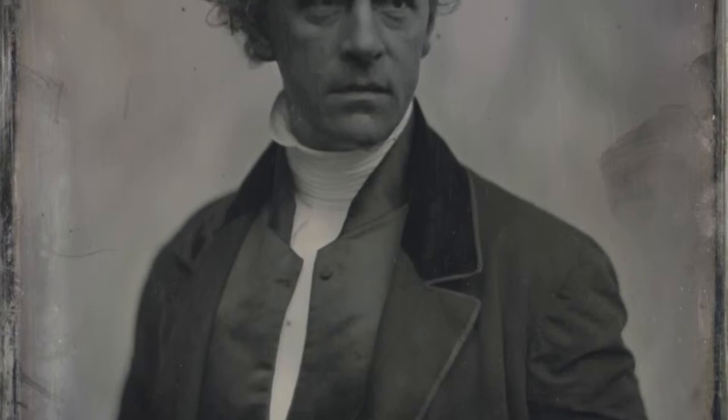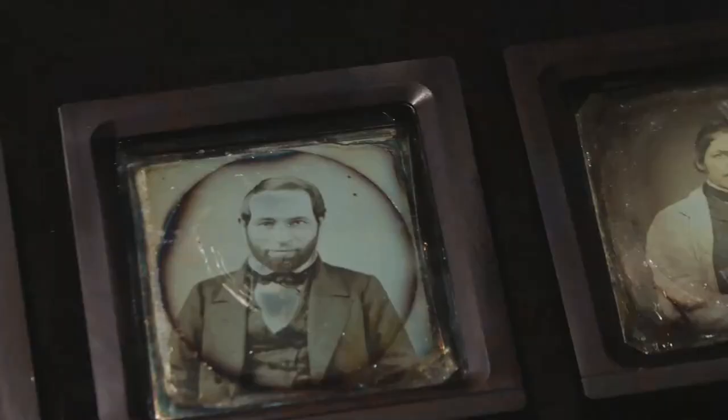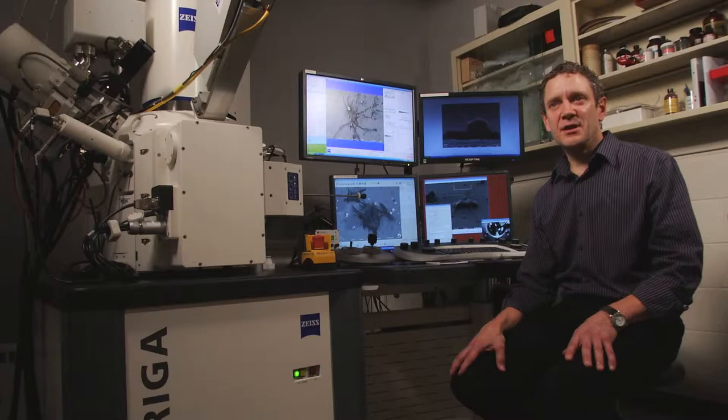But what you wouldn't expect is that nanotechnology is at the heart of the earliest form of photography, the daguerreotype. The daguerreotype is the first successful medium of photography, and it was a miraculous discovery by a Frenchman, Louis Daguerre, in 1839. It became the predominant mode of photography from the moment it was invented until about the Civil War. The image formed in the daguerreotype is actually nanotechnology at work — you'd have to have between a hundred and a thousand of the nanoparticles that form the image stacked side by side to be as big as a human hair.